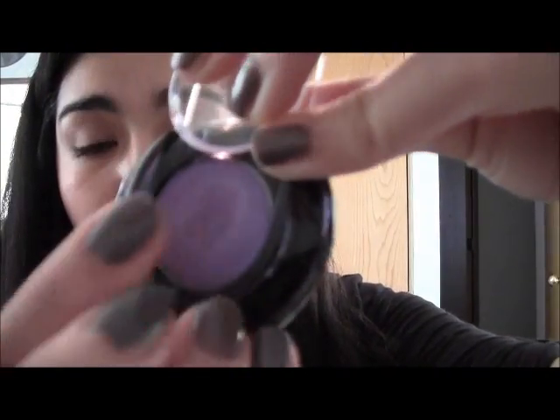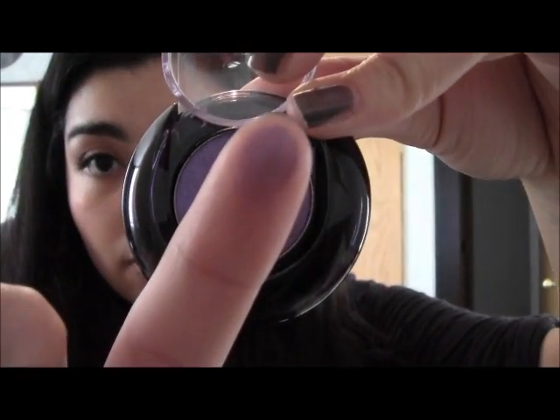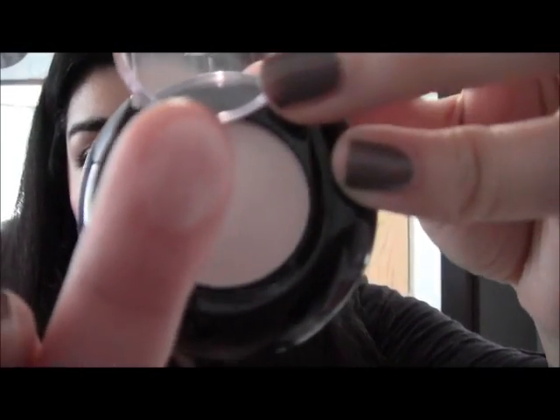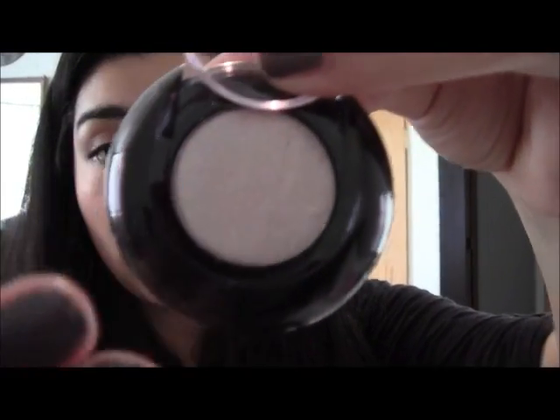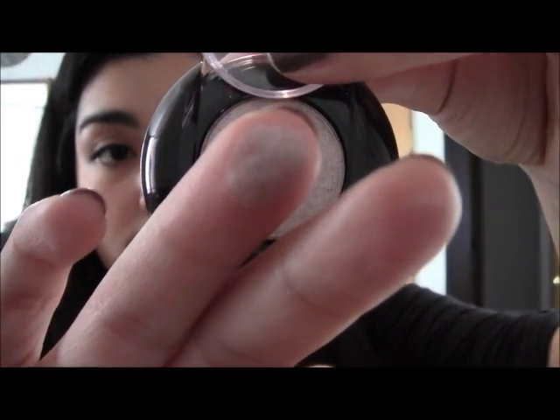Oh, and I got three eyeshadows. The first one is 'Drama,' which is a shimmer eyeshadow. Then I got 'Pink Pearls,' which is a matte eyeshadow. And then the last one — the prettiest one — is 'Pink Stink,' and it's a metallic eyeshadow. It's very similar to Satin Taupe but a different color. That's all, guys!